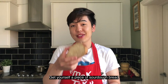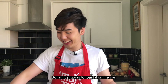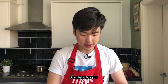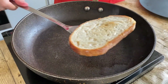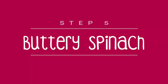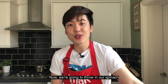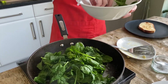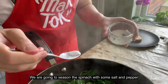Get yourself a piece of sourdough bread. My toaster couldn't fit it, so I'm just going to toast it on a pan. Add a bit of butter onto the sourdough and toast it. Now we're going to make our buttery spinach — add in the butter, throw in the baby leaf spinach, and season with some salt and pepper.